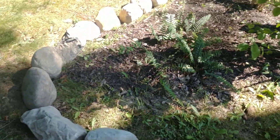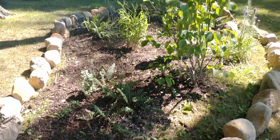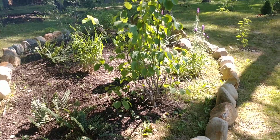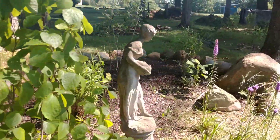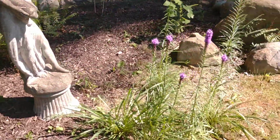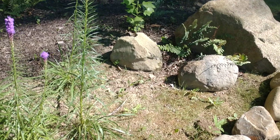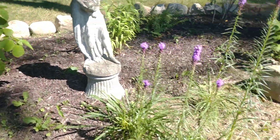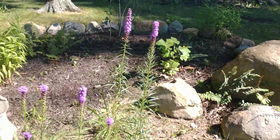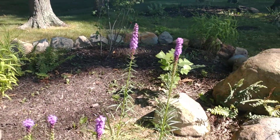This particular bed I also did this year — I've got a witch hazel in there, which I've done videos on. I've got more liatris, some Christmas fern, and some red chokeberries, but I've got to finish this up. I just got the rocks around it the other day. I'm going to sheet mulch the rest of this grass, might even build up the soil a little bit, and then do some dwarf native hydrangeas — Hydrangea arborescens. I think that'll look nice.